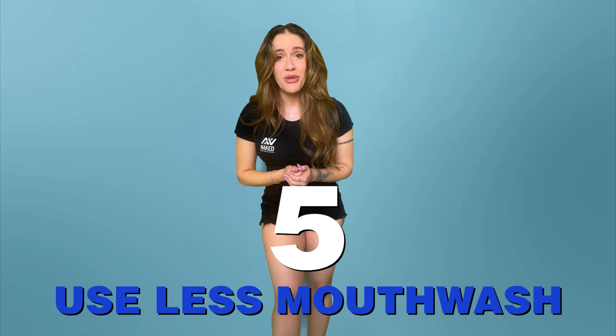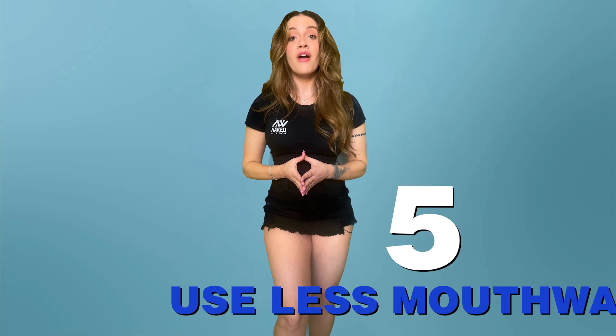Number five: use less mouthwash. Strangely enough, mouthwash may actually lead to less nitric oxide production in the body. Mouthwash is designed to kill bacteria in the mouth, but that also includes certain beneficial bacteria which the body needs to produce nitric oxide. These bacteria, or oral microbes, are killed for around 12 hours after using mouthwash. Studies have actually found that this can lead to a higher risk of diabetes due to the effect on nitric oxide levels and its production. Don't ignore oral hygiene, but just be aware that using too much mouthwash can be detrimental for your health.